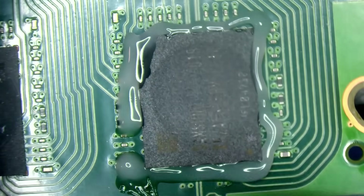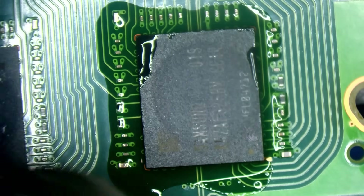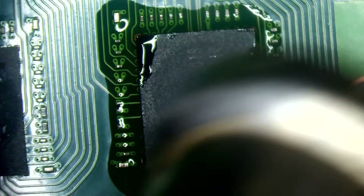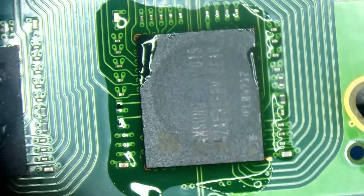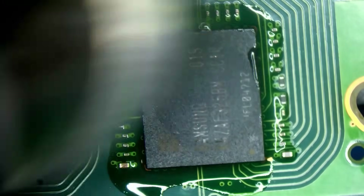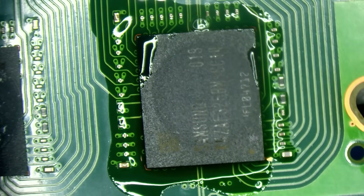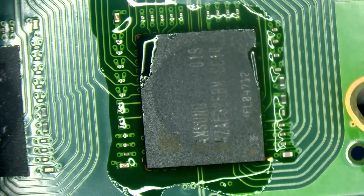I'm going to run this at 350 for a minute just to preheat the board, because RAM is fairly sensitive. I've got my heat at 330 for now, just to preheat — I don't want to end up damaging it or rather damaging the surrounding RAM. Just getting some heat into the board.